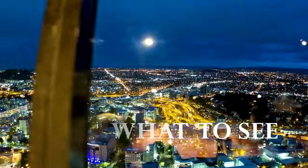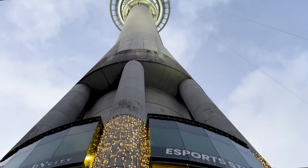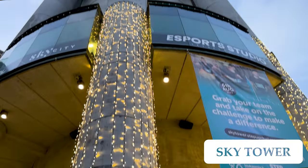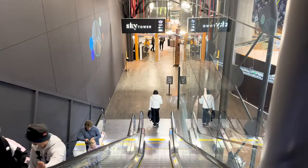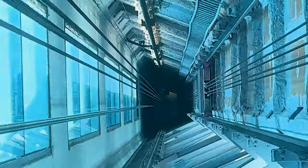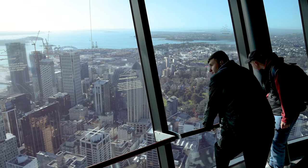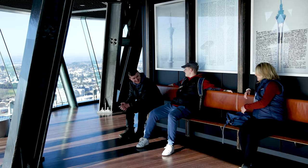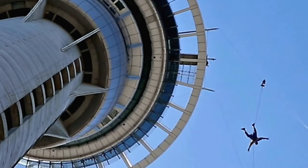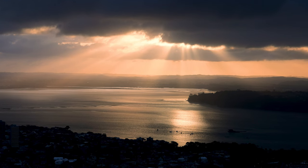Auckland has a lot to see and here are its main attractions. At over 1,000 feet, the Sky Tower has become an icon of the city and is visible from almost everywhere — it's also the tallest structure in the southern hemisphere. If you want a great view of the city and surrounding coastline, head up the tower. You can also walk outside the tower, or even jump off it. We bought a day pass and visited early in the morning and then later that evening at sunset.